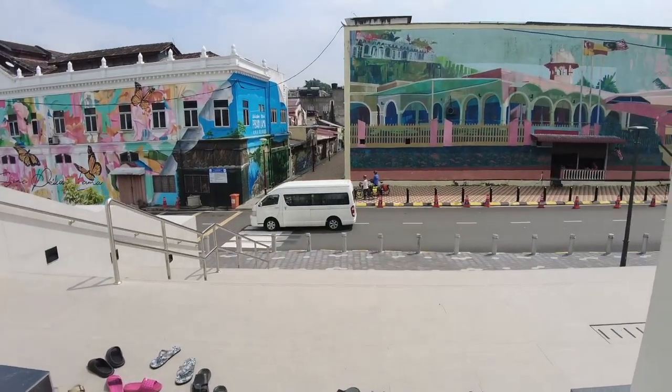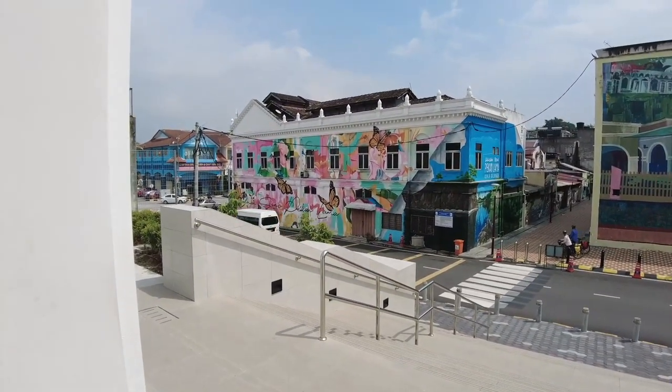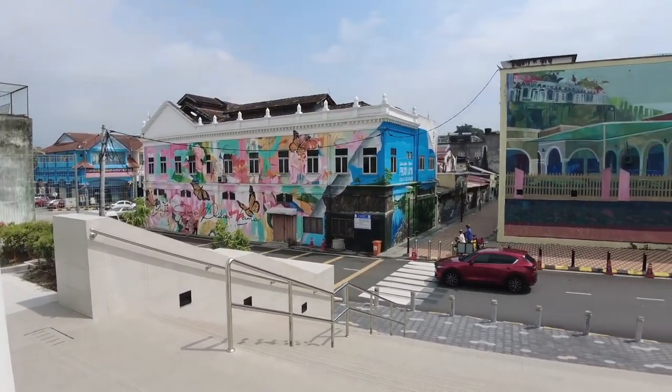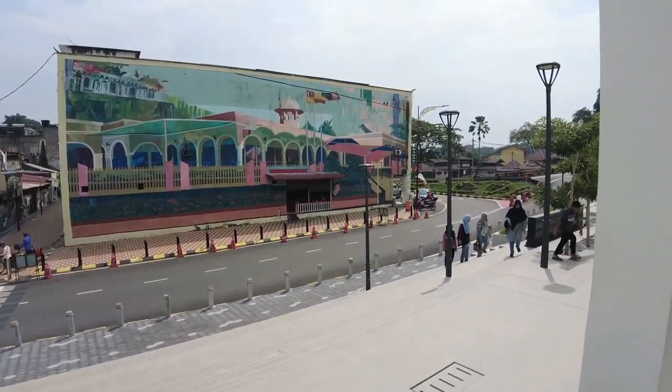Daripada bahagian luar masjid ini, kita boleh lihat dengan jelas Art Street atau laluan seni di Pekan Lama Kuala Selangor ini. Sangat cantik dan menarik sekali.